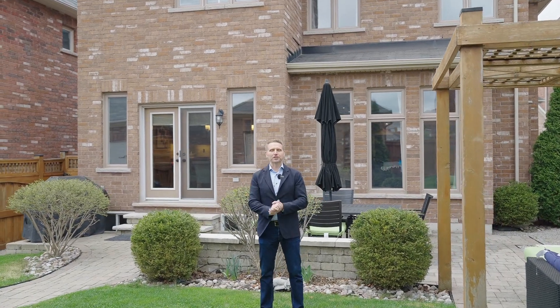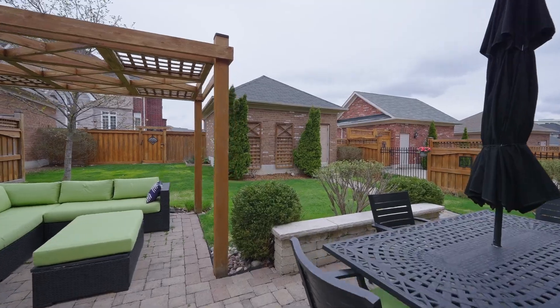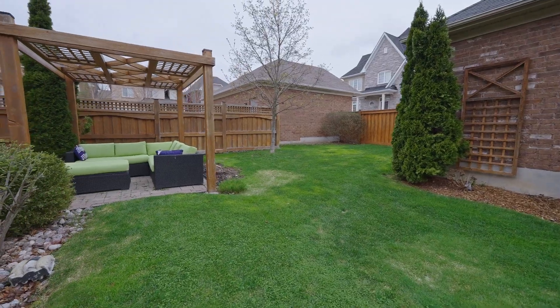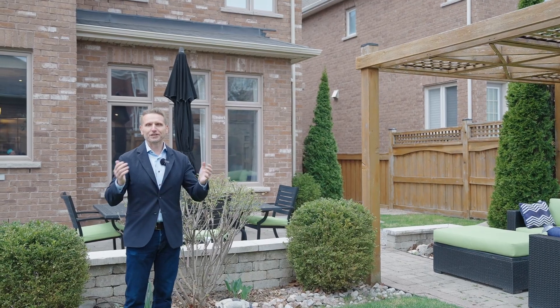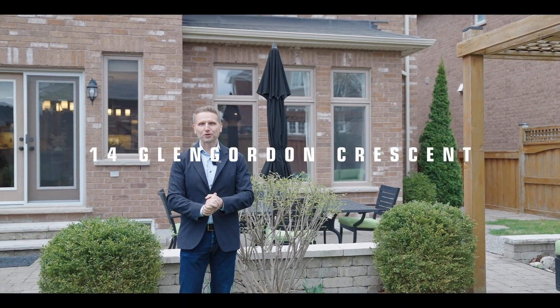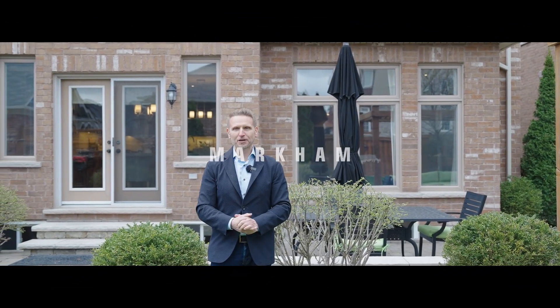Here we are in the backyard of 14 Glen Gordon Crescent. This backyard has been completely and professionally landscaped with beautiful patios, a pergola, and an amazing fenced yard. Everything is fully enclosed. Love the cedar fencing — it's absolutely beautiful. What a great place to relax and enjoy yourself. Come and check this home out at 14 Glen Gordon Crescent. Thanks for spending some time with me.